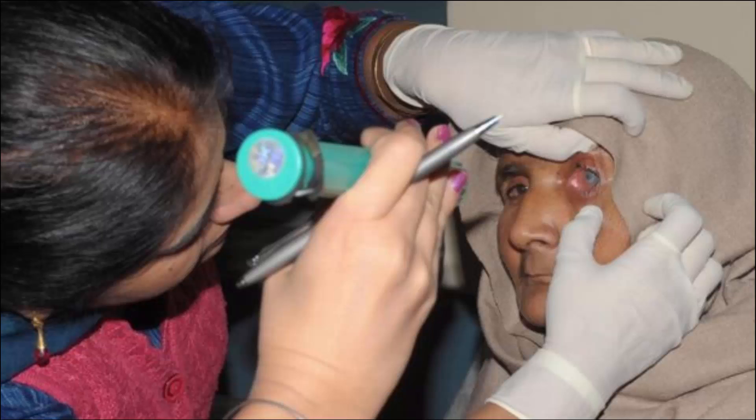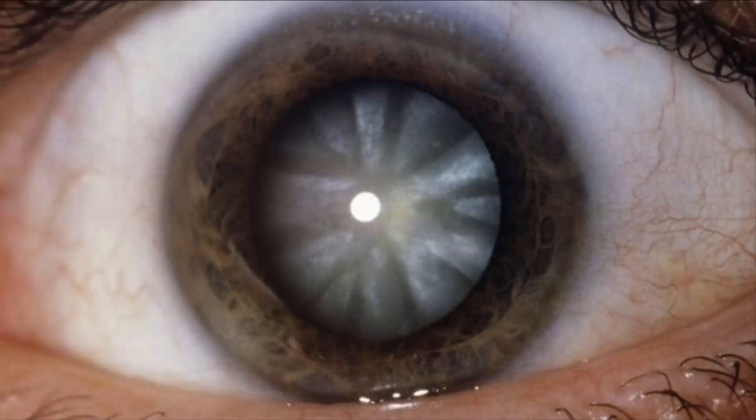The team reported that tests on rabbits and monkeys were successful, so the approach was trialed in 12 children. Within eight months, the regenerated lens was back to the same size as normal.